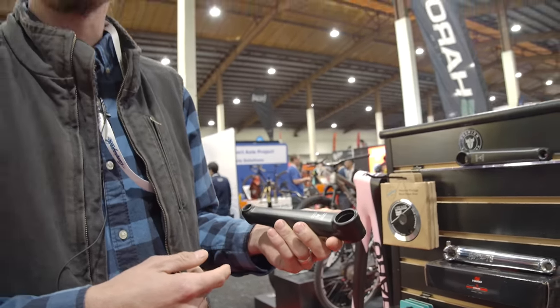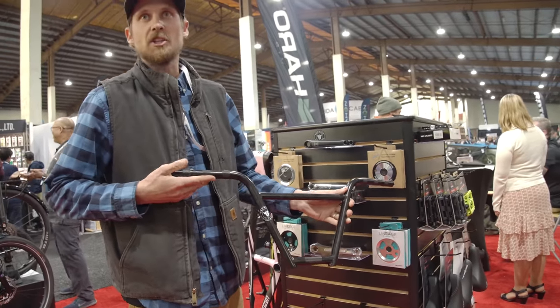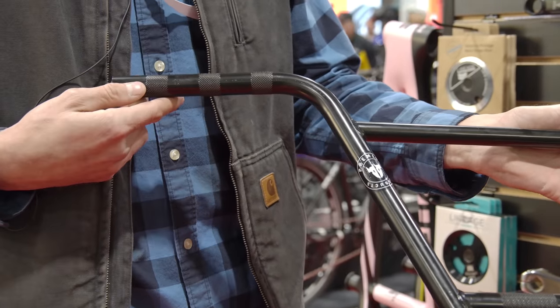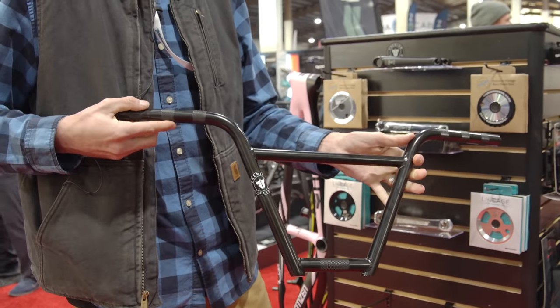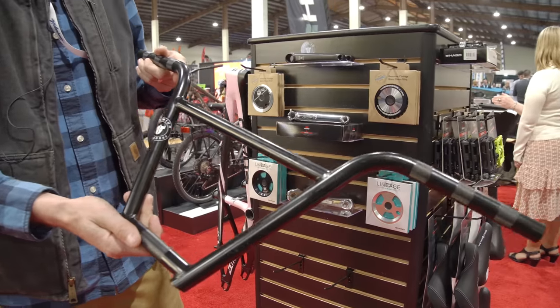The Trestle cranks will be available at the end of the month. Next, we have the new Premium four-piece Rasp handlebars — standard straight gauge, full 4130 chromoly tubing. What makes these bars unique is the knurling on the grip section, which helps with any moto grip or slippage. They come in 9.5 and 9.75 rise in an ED black finish, available at the end of this month. For anything else, check out premiumbmx.com or visit one of your local retailers.